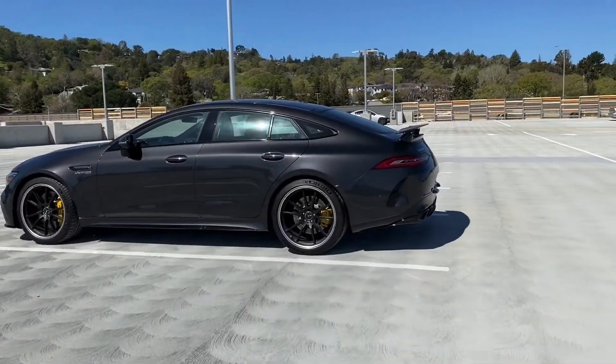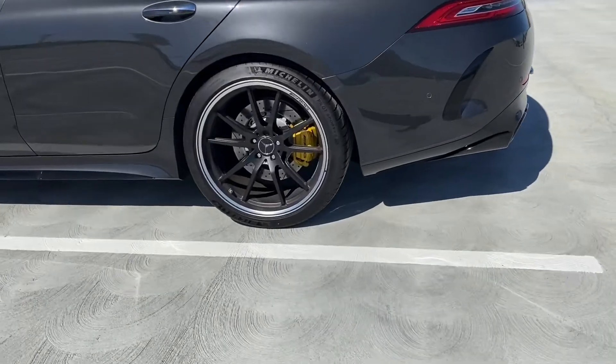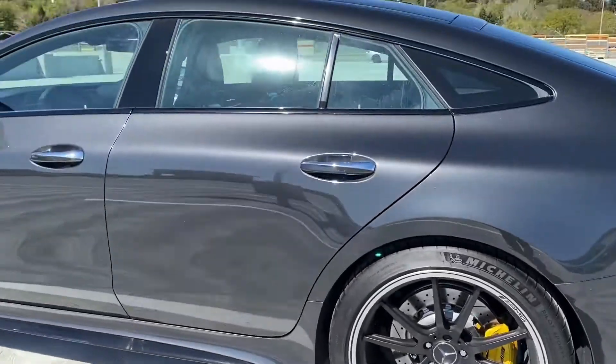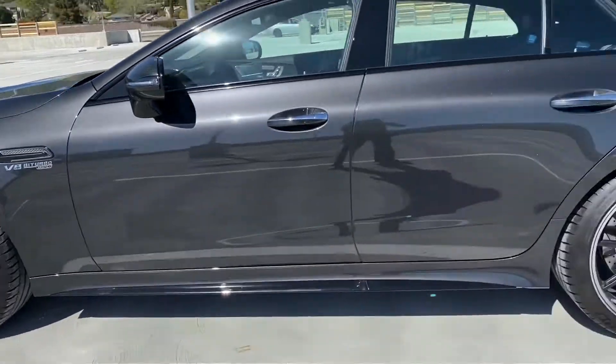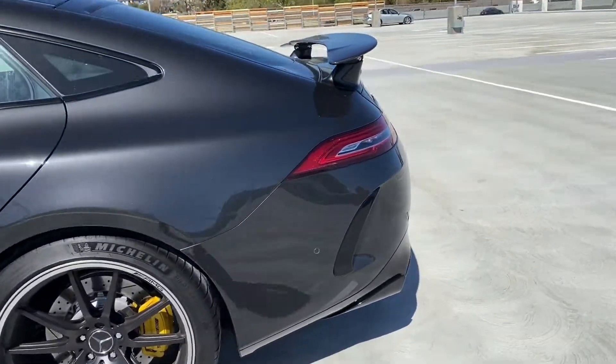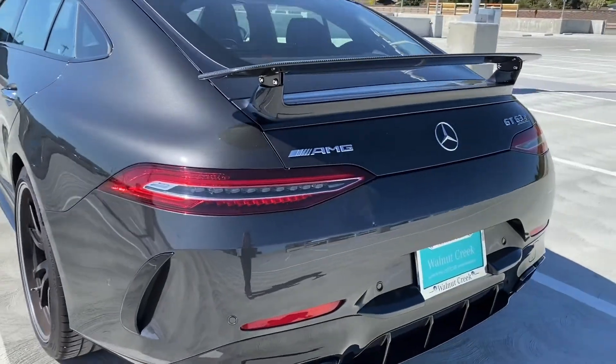Guys, check out this car. It's so nice. Look at these wheels. What is this? It's a Mercedes. It's an AMG.